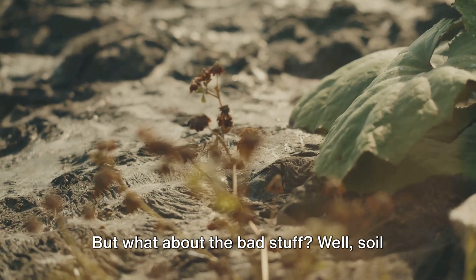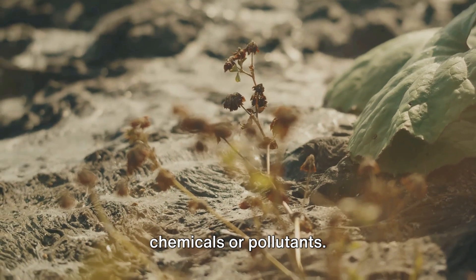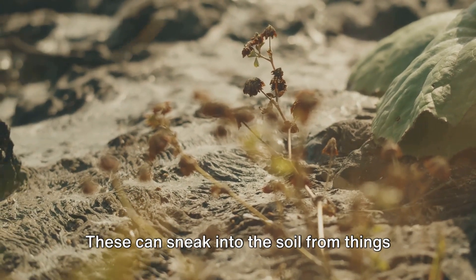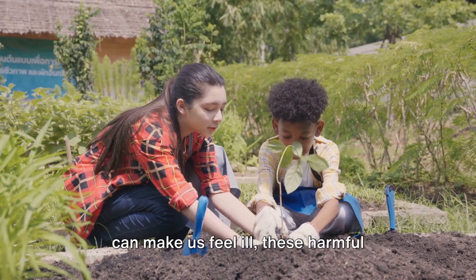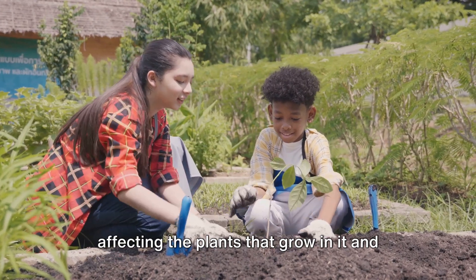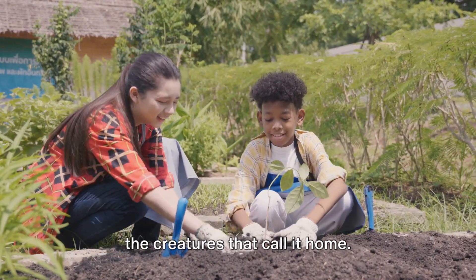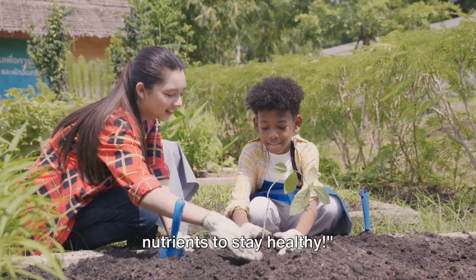But what about the bad stuff? Soil can also absorb harmful substances like chemicals or pollutants. These can sneak into the soil from things like litter or pollution, and just like eating too much junk food can make us feel ill, these harmful substances can make the soil unhealthy, affecting the plants that grow in it and the creatures that call it home. Just like us, soil needs the right nutrients to stay healthy.